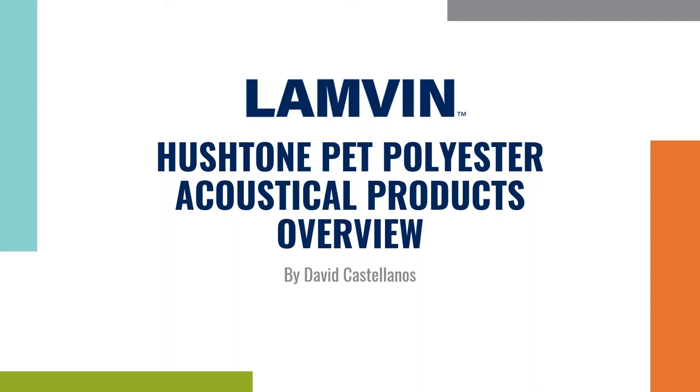Hi everyone and welcome. Thank you for joining me today. I appreciate your time. My name is David Castellanos and I'm the president of Lambin. Today's topic is a product that's gaining a lot of traction in the marketplace — that's our trademark Hush Tone line. I will be happy to answer any questions after this webinar, and I will have all my contact information on the last slide.